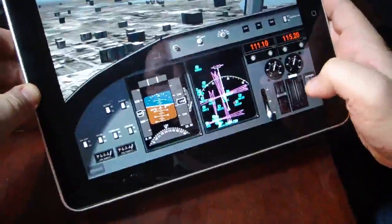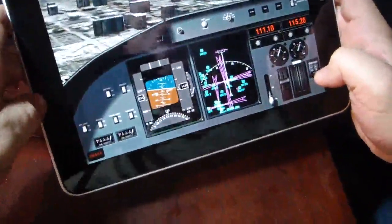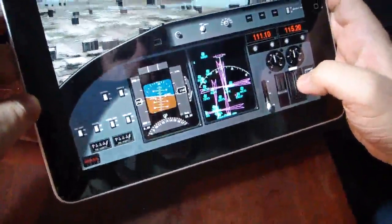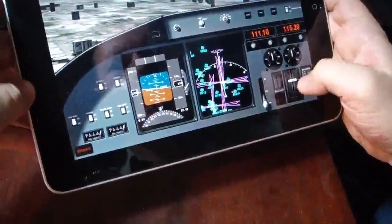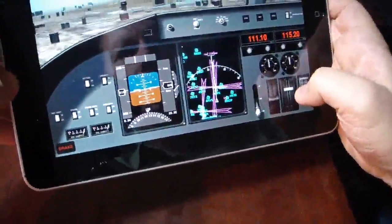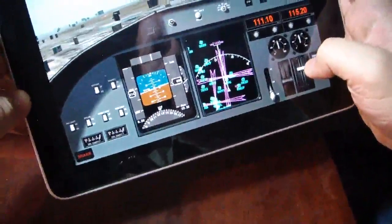I'll drop the gear down and put the brakes on just to be prepared. I'm going to drop the accelerator down a little bit and drop the flaps down a tad. We've got the runway just to the centre of the screen there, and we can just see a bit of a red light ahead.